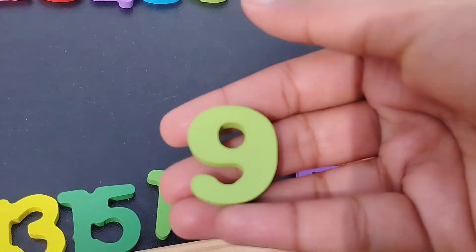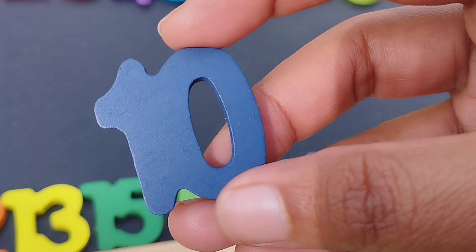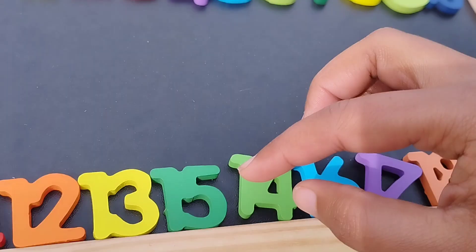The next number is number eight. This is number eight and nine. Number nine and ten. Ten.